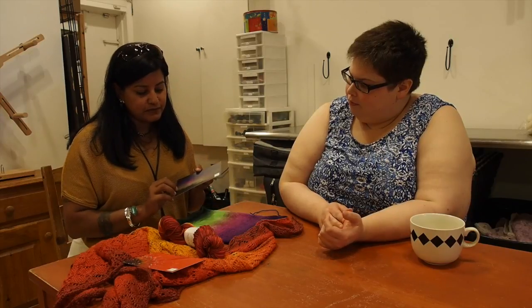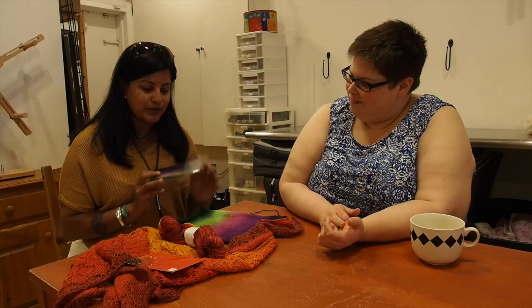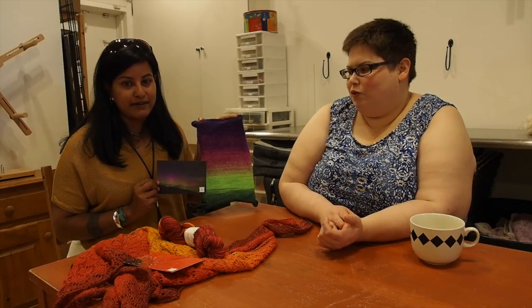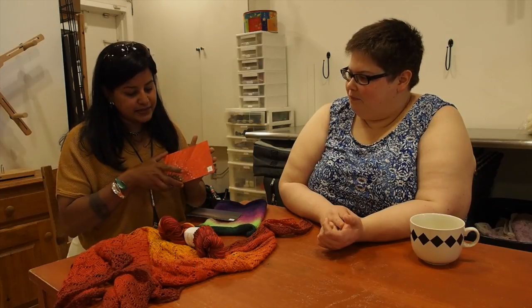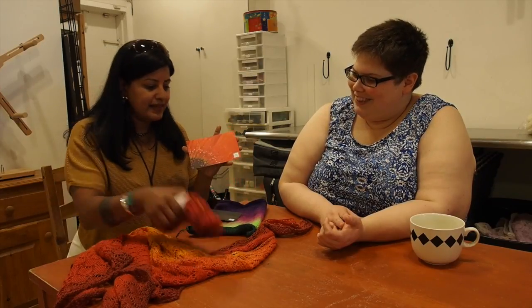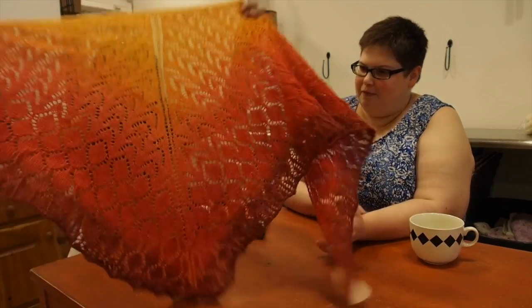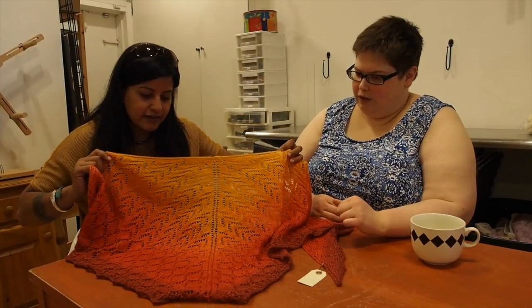For example, this is a picture of the Aurora Borealis that we shot, and then we hand paint our gradients to match our photography. This is a picture of a Gerber Daisy, and it becomes a skein, and from the skein we're able to create these long-run gradient yarns.